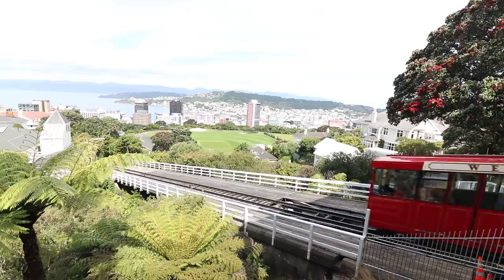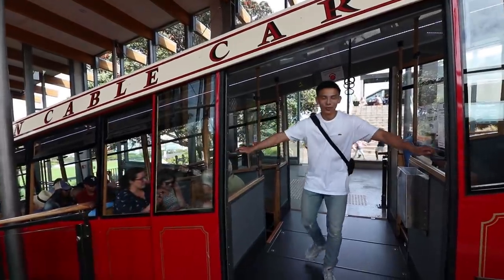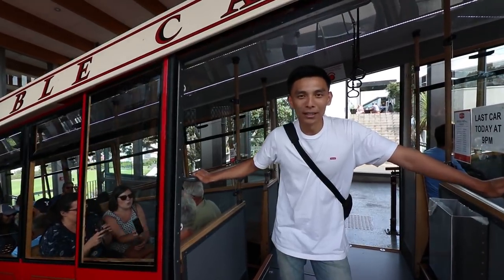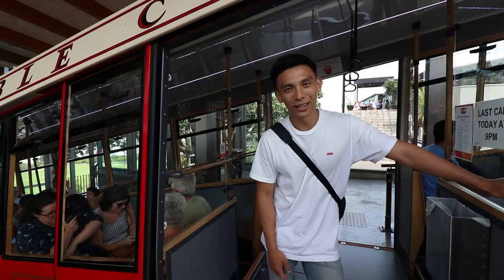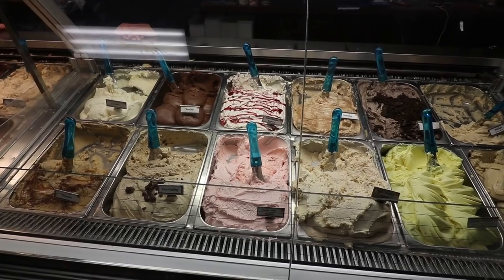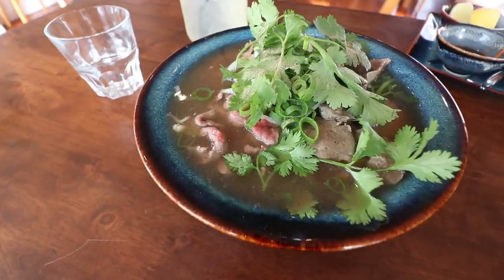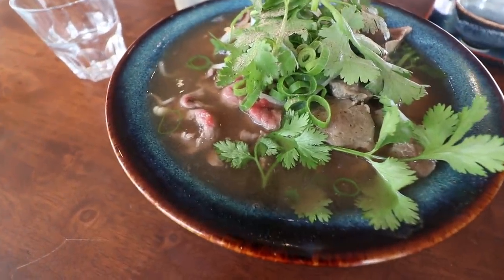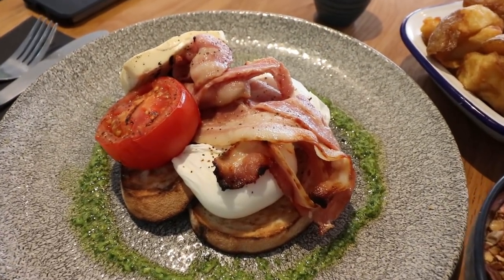Once you get to the top you can actually walk back down into the city, but we've got a return ticket because we need to get some more food in us. For those who don't know, Yen and I also do a bunch of food content on our channel — if you're interested in finding out the best places to eat in Wellington, check out the link in the description for our best eats Wellington episode.